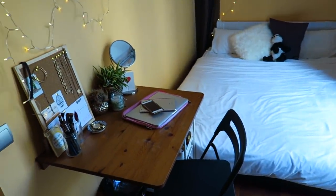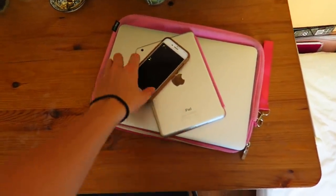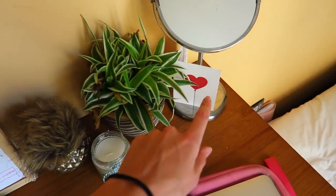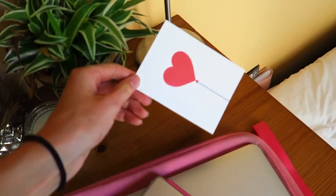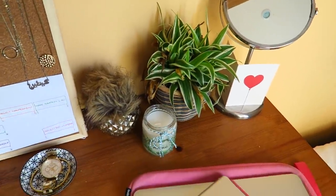Moving back around to my door into the main part of my room — this is my little desk area. On the top here I look like such an Apple person: I have my laptop, my iPad, and my phone. Along here I've tried to decorate as much as I can. This mirror needs a clean but it's from IKEA. This card is actually from my friends — they sent me a really sweet card which took about three weeks to arrive, but I was pretty much in tears reading it. I'm just so lucky to have amazing friends.